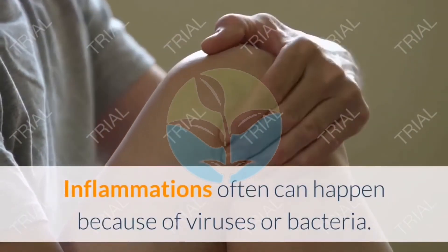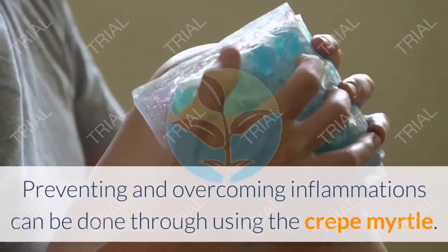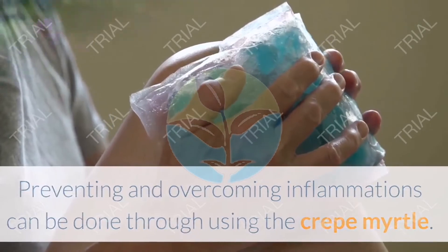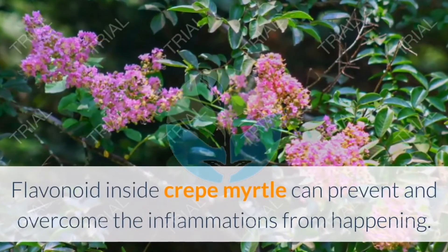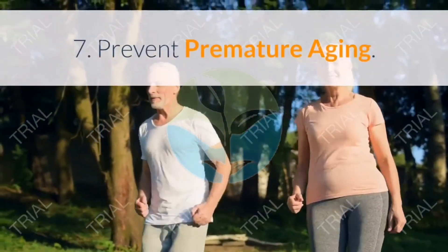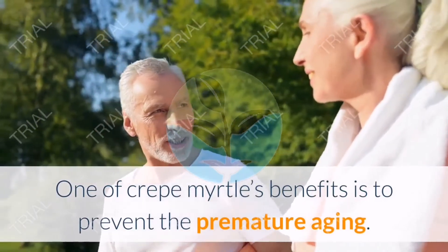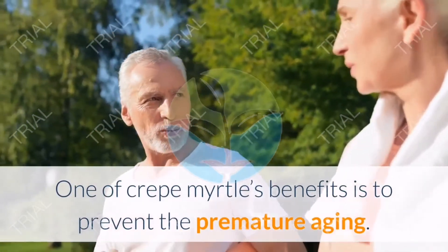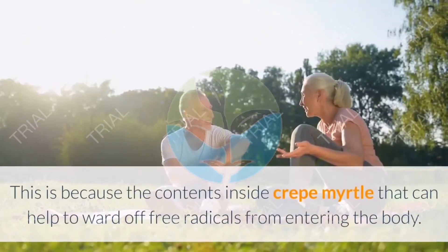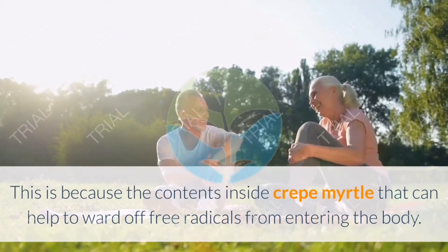Six: Overcome inflammation. Inflammations can happen because of viruses or bacteria. Preventing and overcoming inflammation can be done by using Crepe Myrtle, as flavonoid inside it can prevent and overcome inflammation. Seven: Prevent premature aging. One of Crepe Myrtle's benefits is to prevent premature aging, because its contents can help ward off free radicals from entering the body.